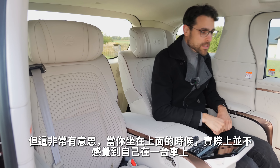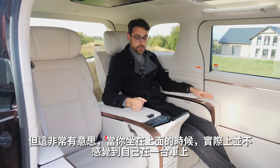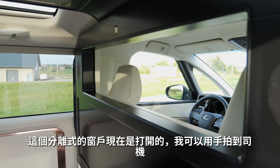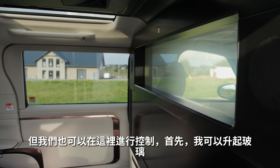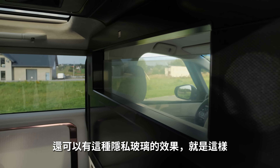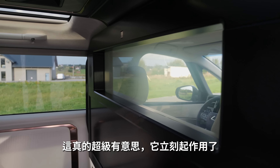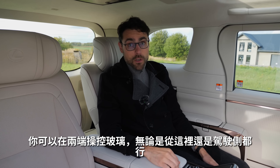But it is super interesting. When you're sitting down here you don't believe you're in a car. There's a split window — at the moment it's open, so you could reach the driver. But you can control it from here: you can put the glass up and down. There's also an electrochromic shading effect — that's super impressive and works immediately. You can do that from both sides, and the driver can also control it. You can also electronically lower the window, which has a tint so not much sun comes in.